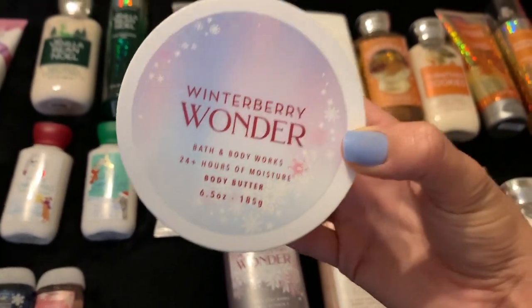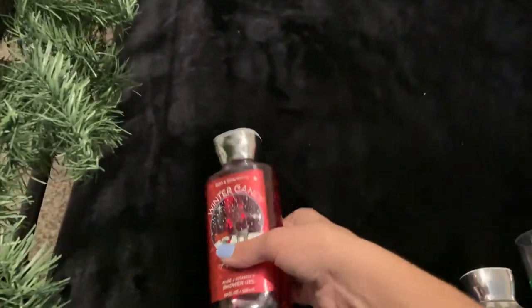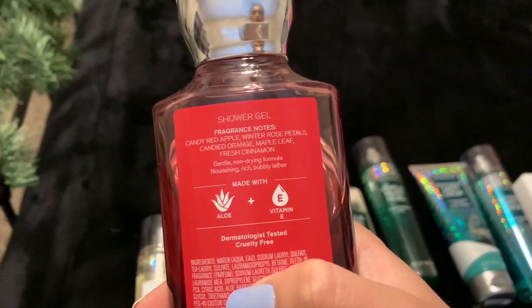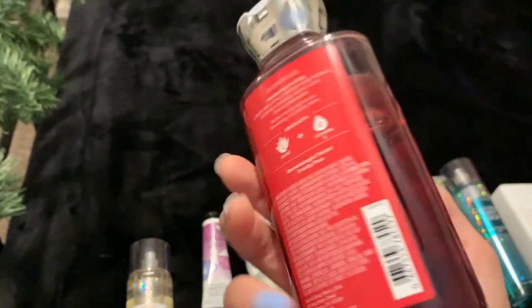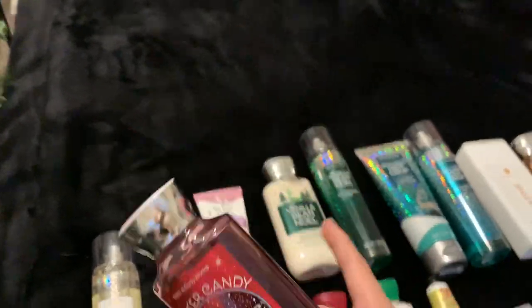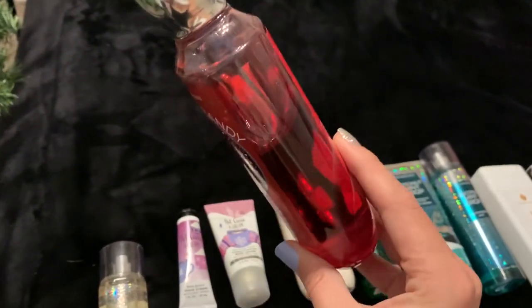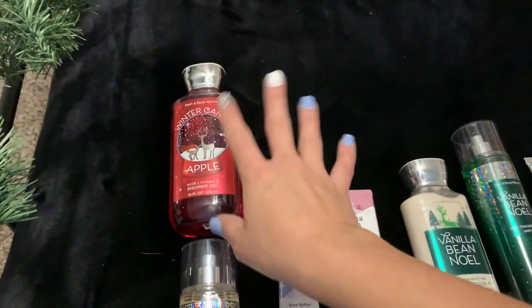I have Winter Candy Apple by itself in the shower gel. Scent notes are candy red apple, winter rose petals, candied orange, maple leaf, and fresh cinnamon. This is last year's scent — I don't get any cinnamon or maple leaf, but I definitely get red apple, orange, and rose. It's a very pretty, sophisticated kind of scent versus something like Vanilla Bean Noel or Twisted Peppermint. Really gorgeous — I have it in my shower right now and I'm loving it.